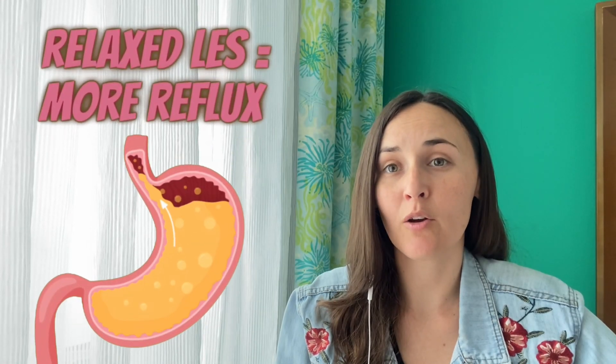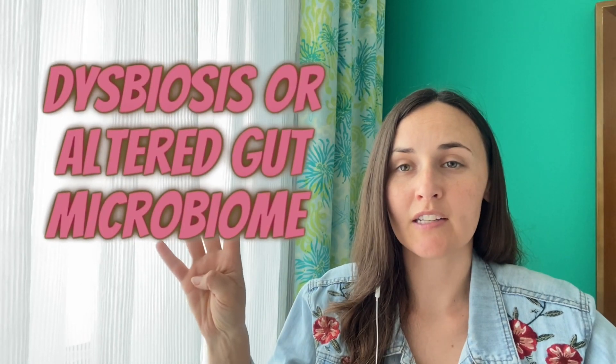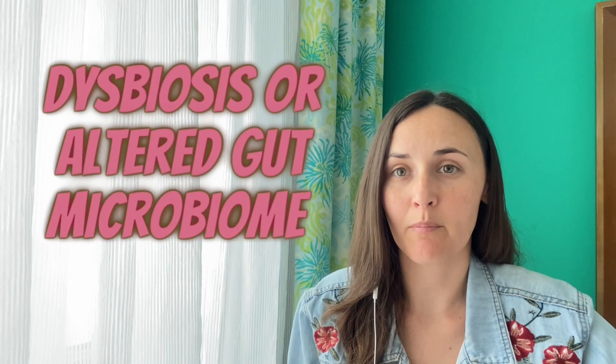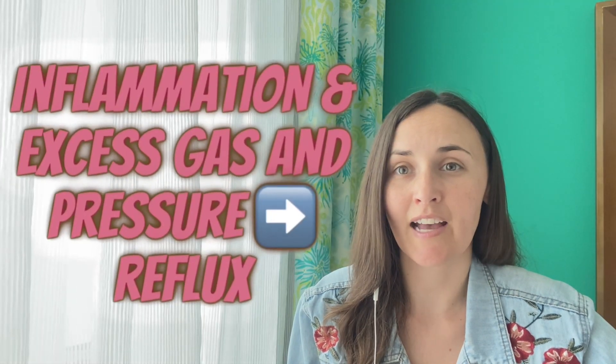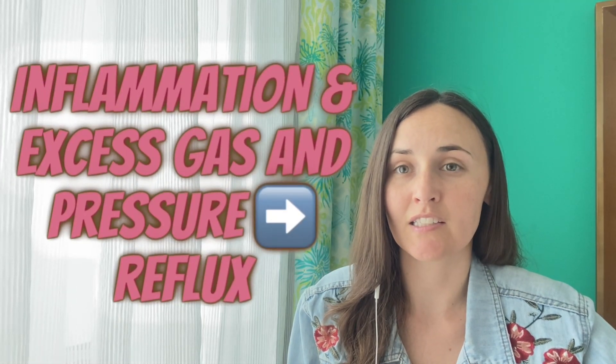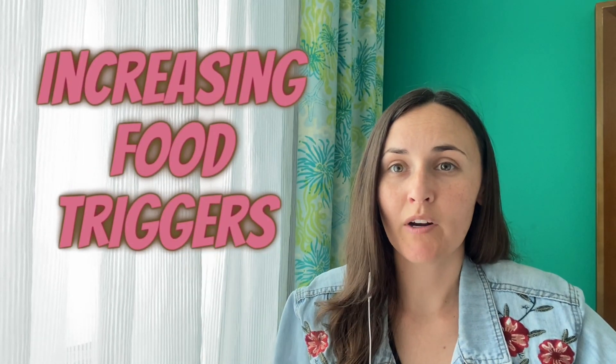A relaxed or open LES allows stomach contents to move upward instead of downward. Number four is dysbiosis, or altered gut microbiome. Too much histamine can cause changes in gut bacteria, which then leads to inflammation and can cause excess gas and pressure in the intestines, which can lead to reflux.